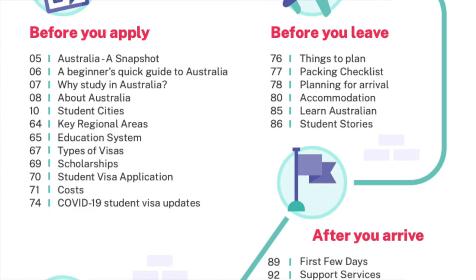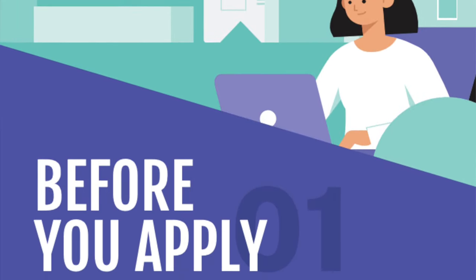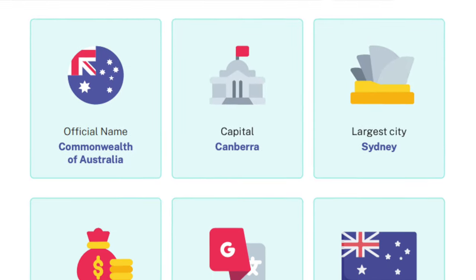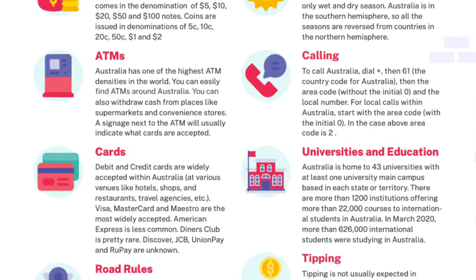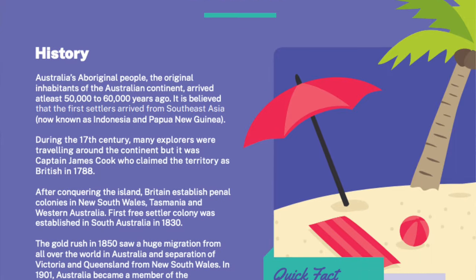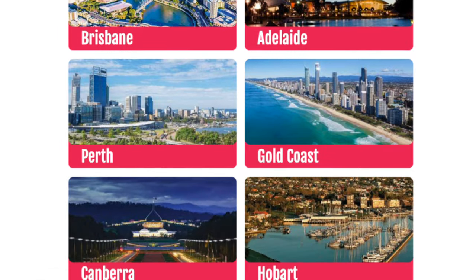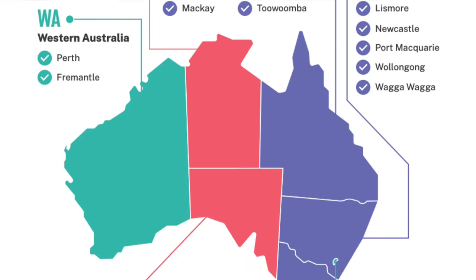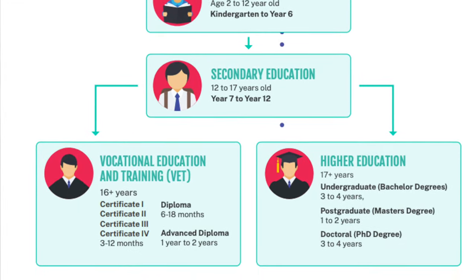The guide has been divided into four different sections. The first section talks about what you need to do before you apply to study in Australia. We cover information about Australia including a beginner's guide, why you should consider studying there, Australian history, weather, and various cities — covering 10 major cities in this guide. We also talk about some key regional areas where you can choose to study.